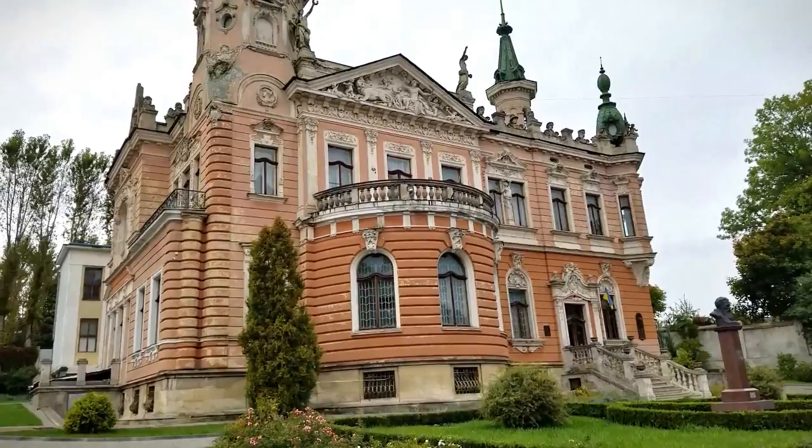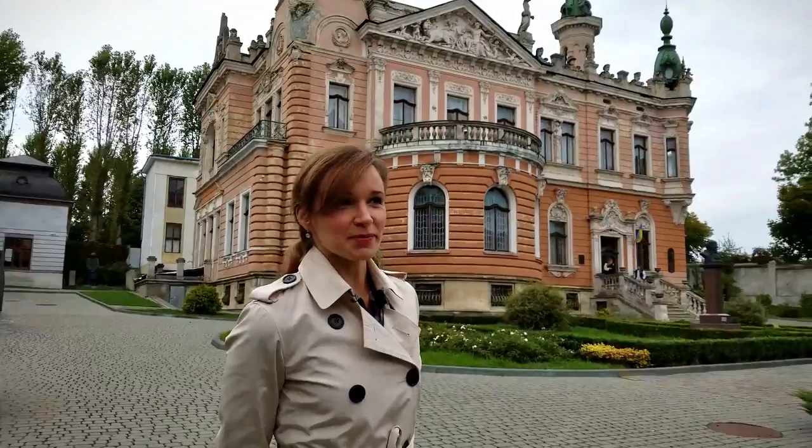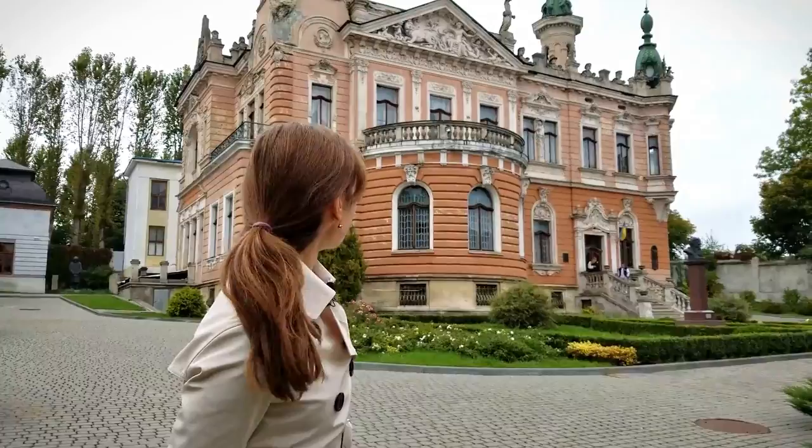Hi guys! Guess what? I found another villa and it's pink! Maybe we can buy it, maybe I can research the cost.